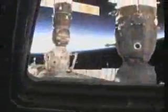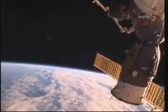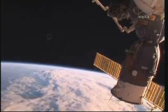Rassvet's hatch will open on flight day seven as ISS cosmonauts Oleg Kotov and Alexander Skvortsov install air ducts to cleanse the air in the new module. Actual outfitting of Rassvet will not occur until after Atlantis leaves the station.